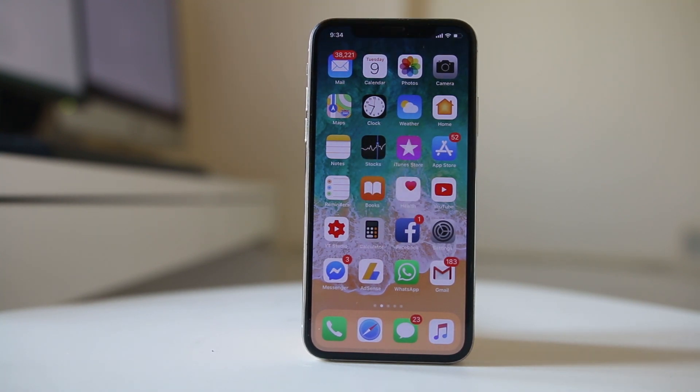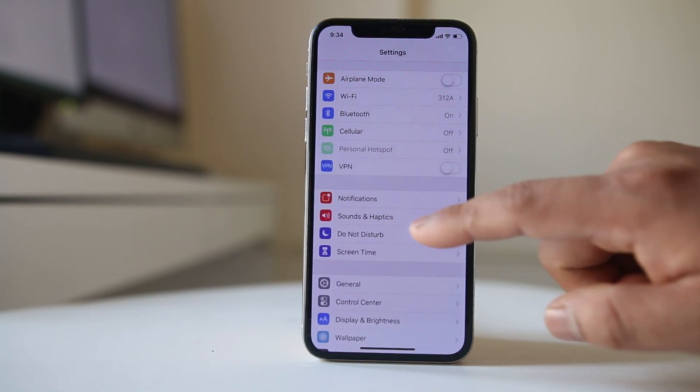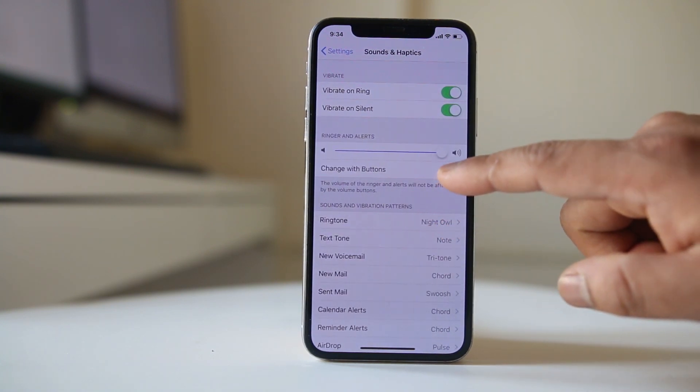If you can't change the volume of the ringer sound by pressing the volume button, go to Settings, then go to Sounds and Haptics, and make sure that this button is turned on.